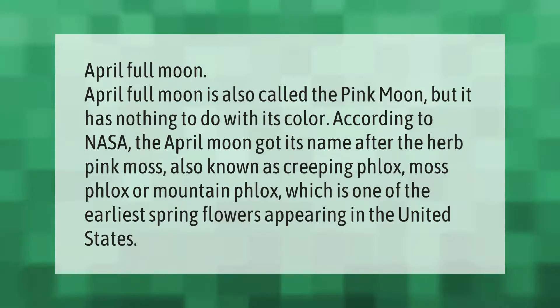The April full moon is also called the pink moon, but it has nothing to do with its color. According to NASA, the April moon got its name after the herb pink moss, also known as creeping phlox, moss phlox, or mountain phlox, which is one of the earliest spring flowers appearing in the United States.